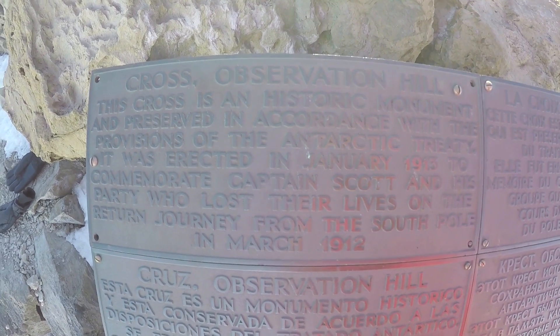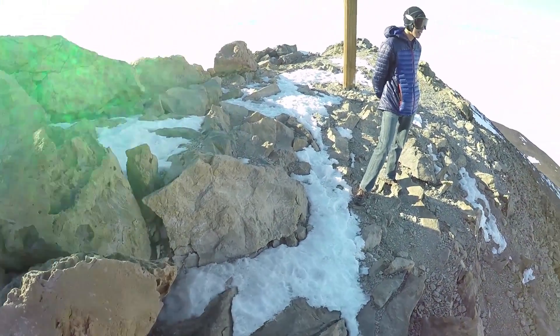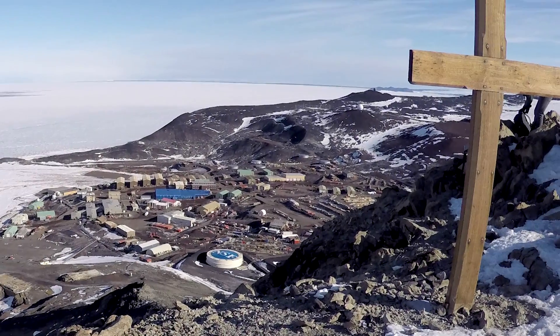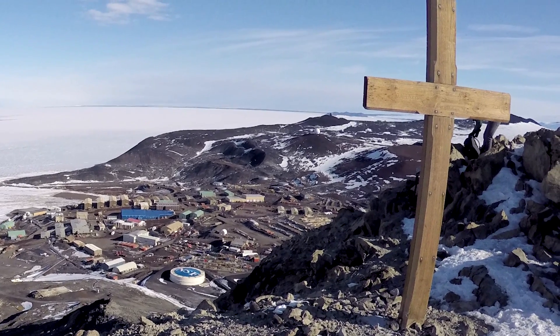There's actually a big cross that marks the top of the hill — it's in four languages. The cross essentially commemorates the sad journey of Sir Robert Falcon Scott, who reached the South Pole a month after Roald Amundsen and unfortunately didn't make it back.